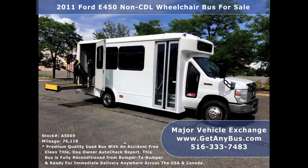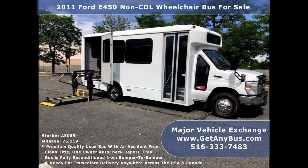The exterior is fully reconditioned and just detailed for an excellent appearance. There are no problems with this vehicle and the bus is 100% ready to go. Test drives and inspections are welcome.